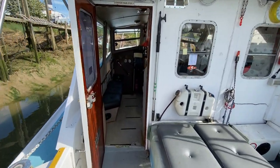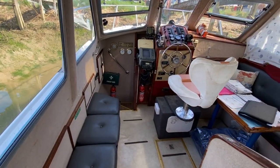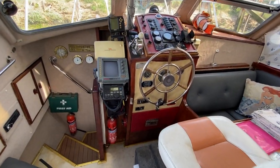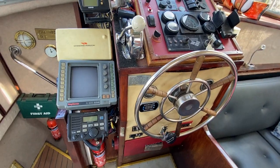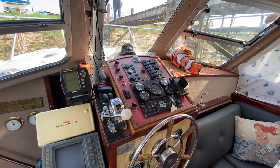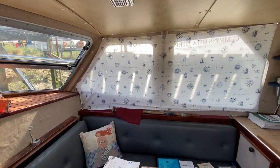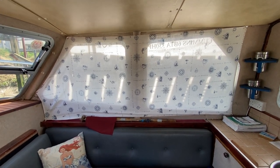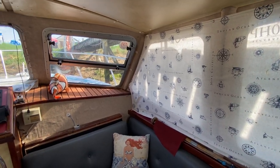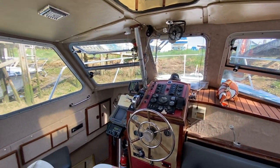Now moving forward into the wheelhouse, there is an array of navigation instruments. Just to the starboard side, the owners have put up curtains to block out a bit of privacy, should you wish to use her as a weekend vessel. The windows were replaced two years ago, which explains why they're in good condition.